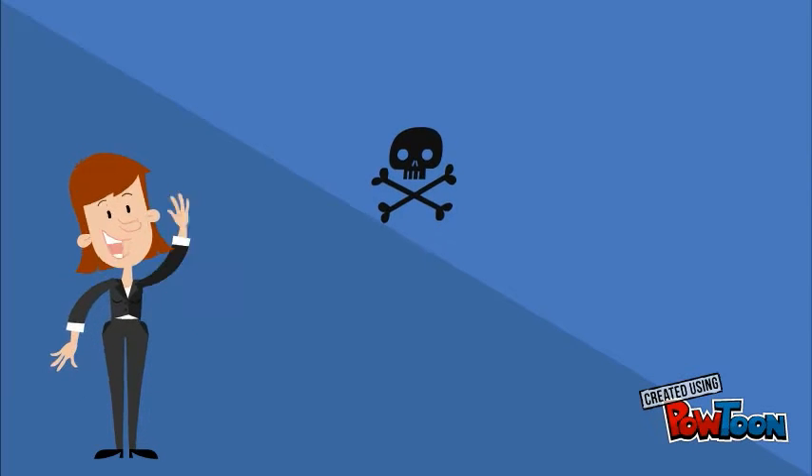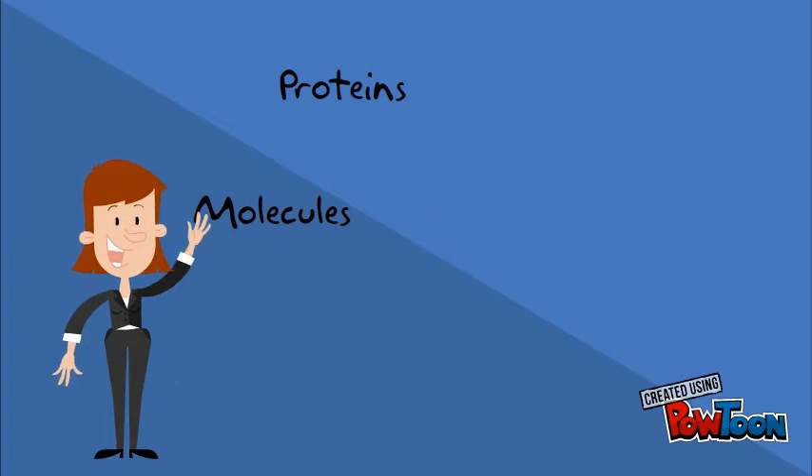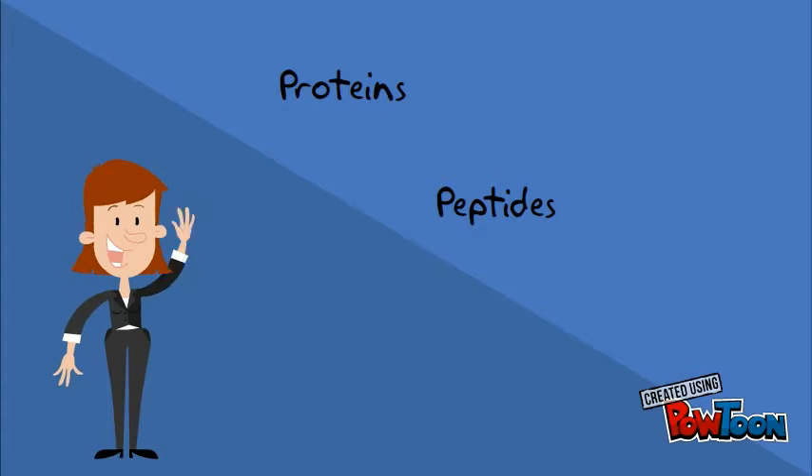A wide variety of chemicals are used as pheromones, including small volatile molecules, proteins, and peptides, in which their chemical nature is linked to their function.